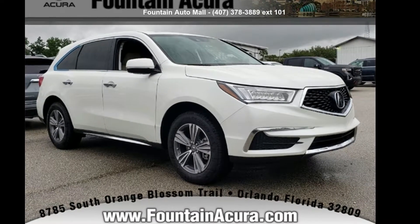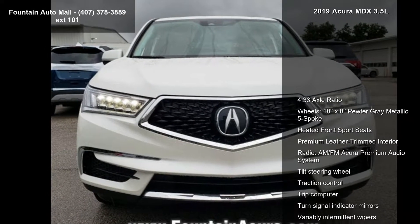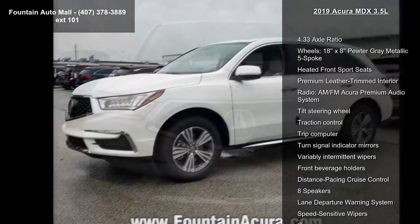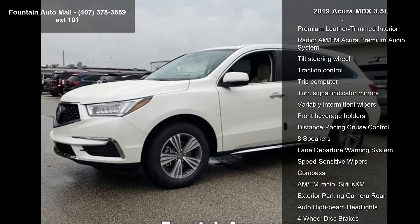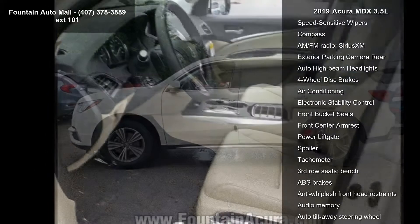Arrive in style with this Acura 2019 MDX 3.5L. If you are looking for a first class ride, you have found it. Some of the top features included with this vehicle are 4.33 axle ratio, wheels 18x8 pewter gray metallic five spoke.